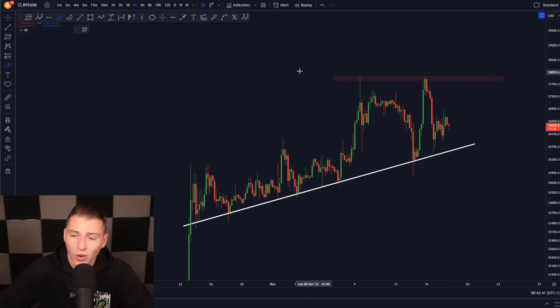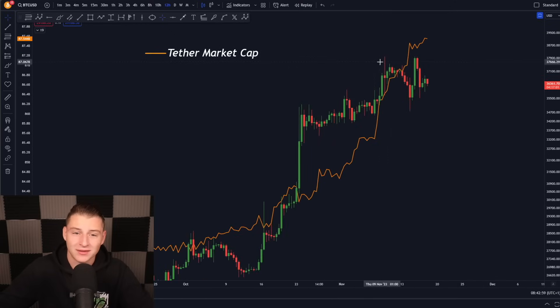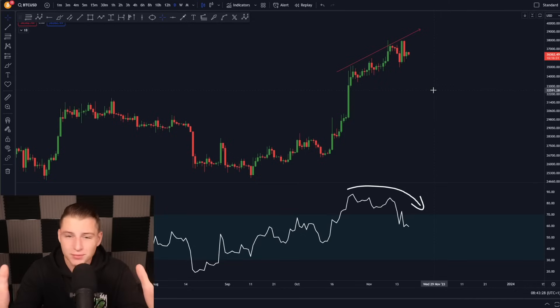Once Bitcoin comes closer towards that January 10th date, I'm expecting Bitcoin is going to experience more volatility, which could potentially lead towards a breakout to the upside. At the same time, we can clearly see that the Tether market cap has been significantly increasing, as has the Bitcoin price action — and we know that if the Tether market cap moves up, the Bitcoin price action tends to follow exponentially as well. However, the daily time frame does look a little worrying, as we appear to be losing some momentum.